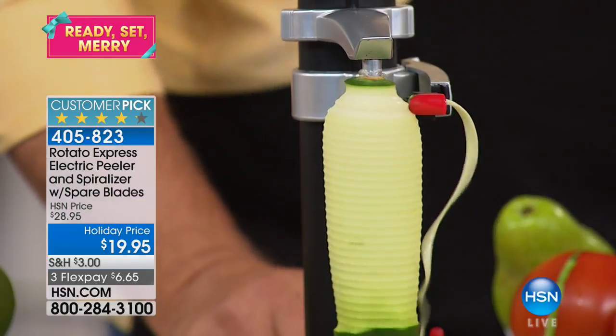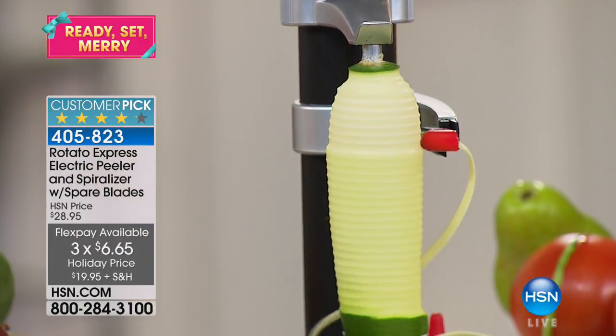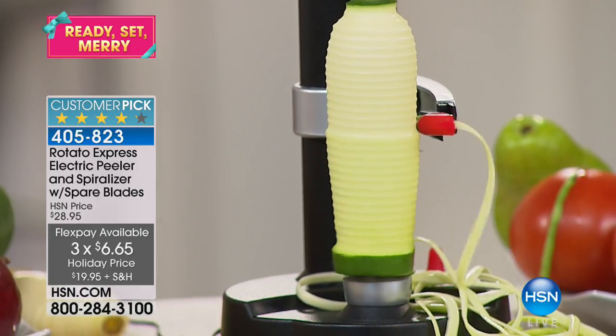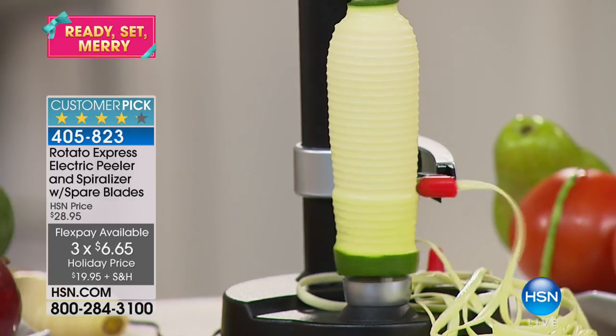Did you see how it stopped on its own? You don't have to worry about it, so you can be multitasking. This is $6.65 on any debit or credit card. If you buy more than one, you're getting them at half-price shipping and handling. Who wouldn't want this in their kitchen? It's such a cool little assistant — bring the party into the kitchen!